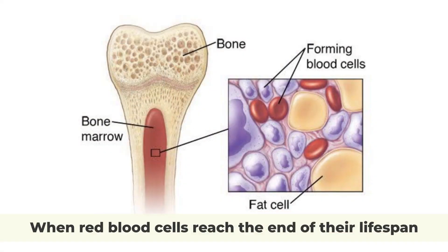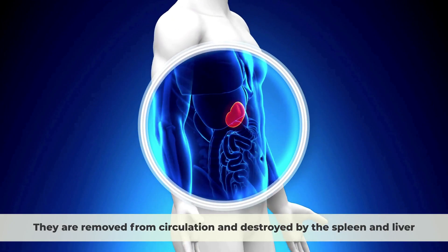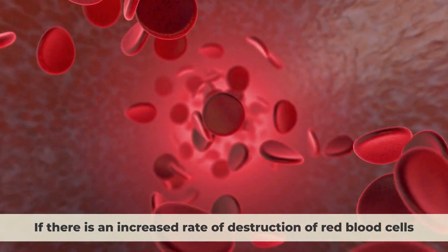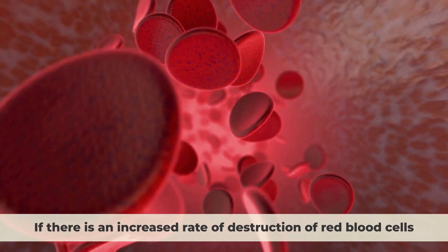When red blood cells reach the end of their lifespan, they are removed from circulation and destroyed by the spleen and liver. If there is an increased rate of destruction of red blood cells,